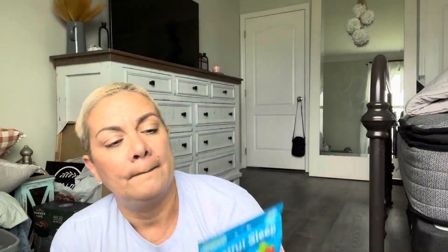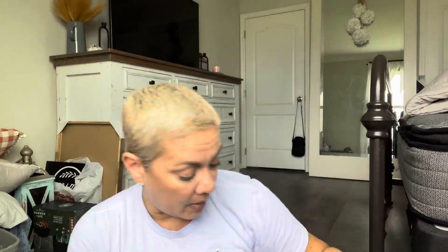The girl can't sleep at night so I grabbed some restful sleep melatonin — five milligram gummies in strawberry. You get 14 gummies. I'm going to try that.